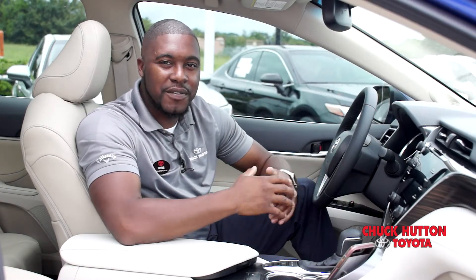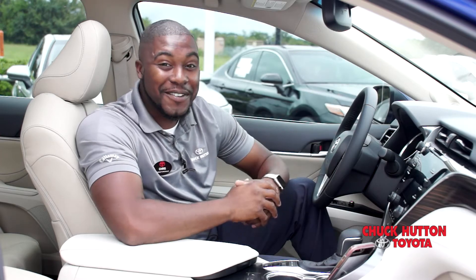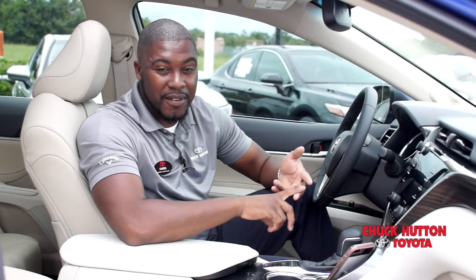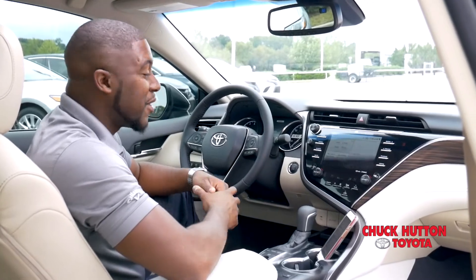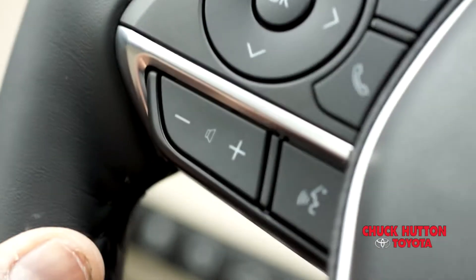Now while Intune Audio has most of the features you'd expect from a multimedia system, this is an infotainment system, so you'll also find things like weather, traffic. It's got Siri Eyes Free, so you can keep your hands on your wheel and eyes on the road while you send a text message.